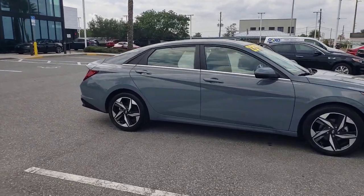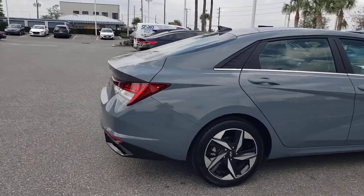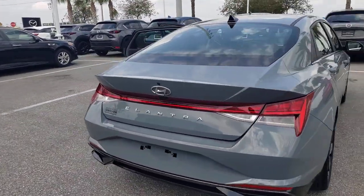Picture yourself in the 2021 Hyundai Elantra. With less than 20,000 miles on the odometer, this vehicle provides excellent value.